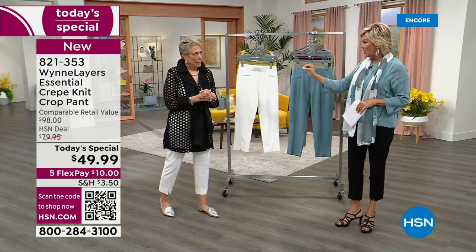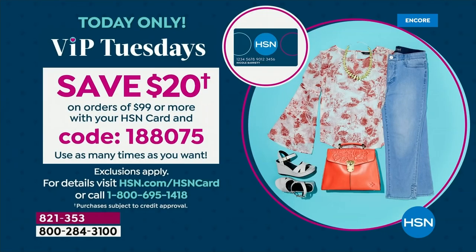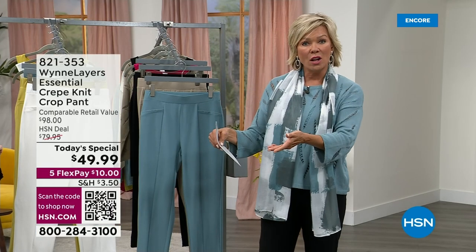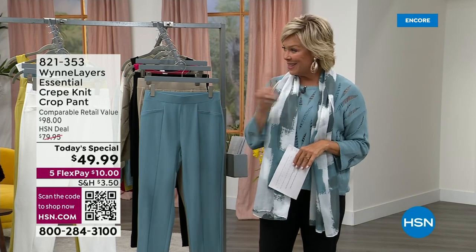There's a big VIP event going on today for HSN cardholders. This would be a reason to get two — seriously. Once you get to $99 with your purchases on your HSN card, we're going to give you $20 right off the top. Put in promo code 188075 and that $100 becomes $80. Use that promo code all day long — coupled with FlexPay, this is the most affordable time to get anything from Marla.